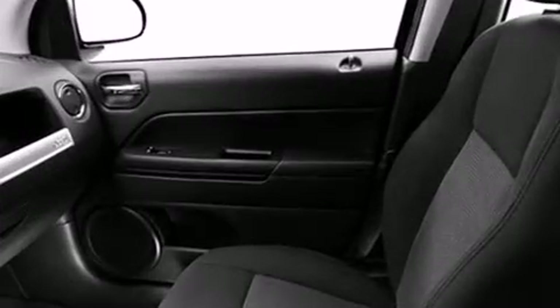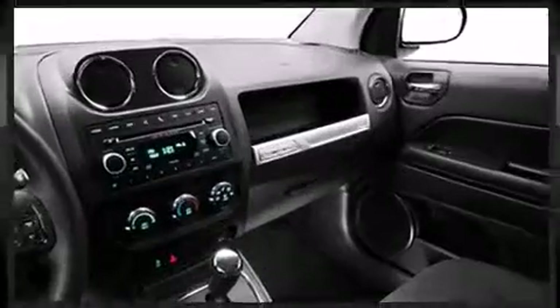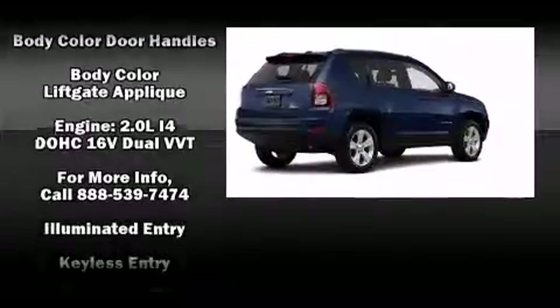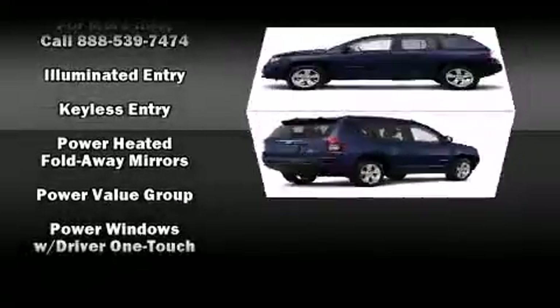Audio features include a CD player with MP3 capability and four well-positioned speakers. Jeep also prioritized safety and security with features such as dual front impact airbags with occupant sensing airbag, head curtain airbags, traction control, brake assist, anti-whiplash front head restraints, a panic alarm, and ABS brakes.